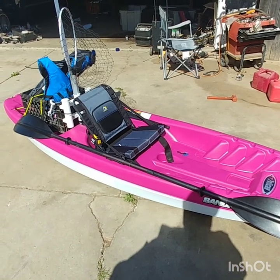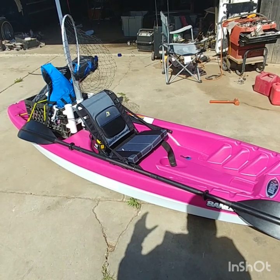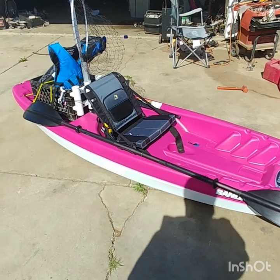They dropped it down to $199, and then a couple days before I got it, they dropped it down to $179. And I actually got 10% off.